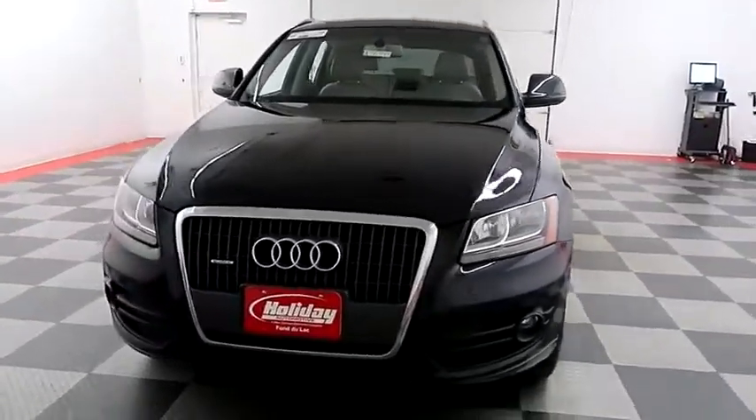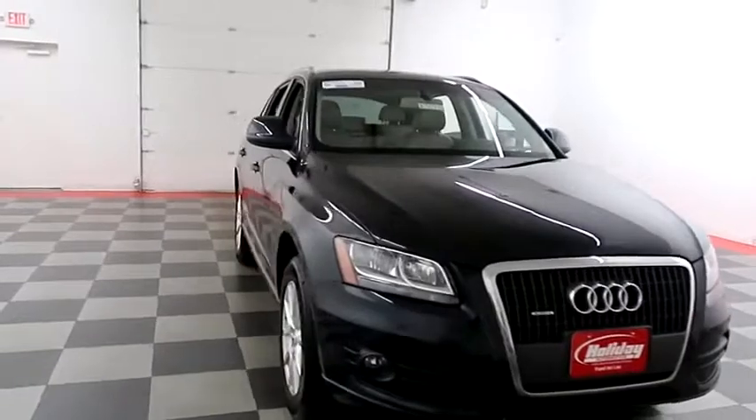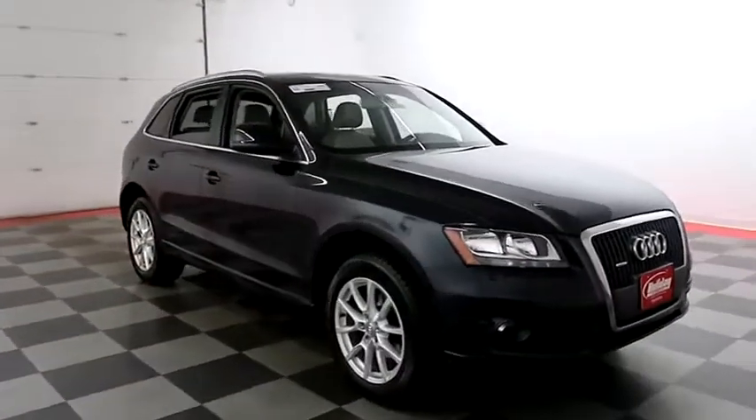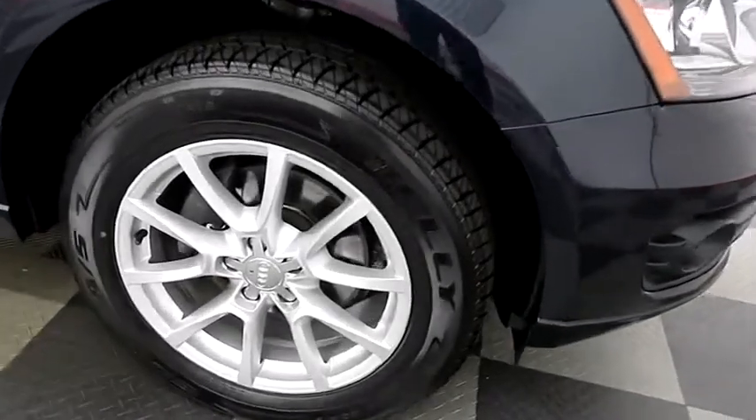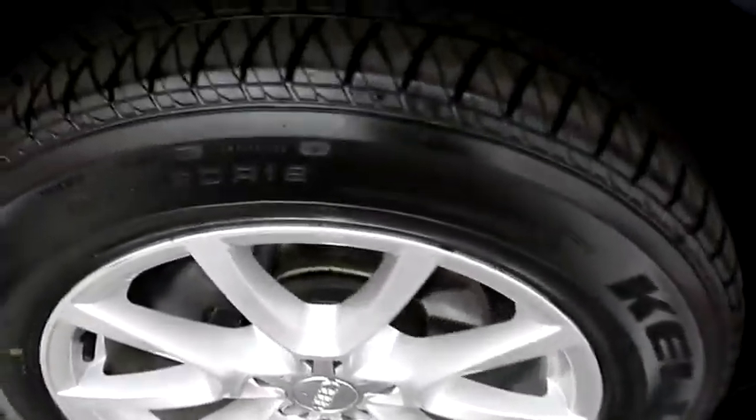Starting right away up front you have factory fog lamps. A look down the passenger side — you have alloy wheels wrapped with Kelly Edge tires.